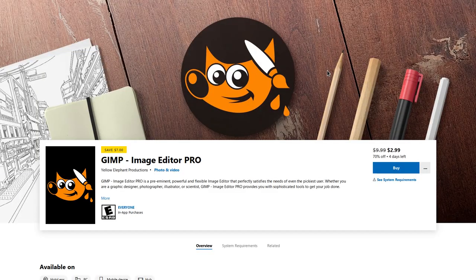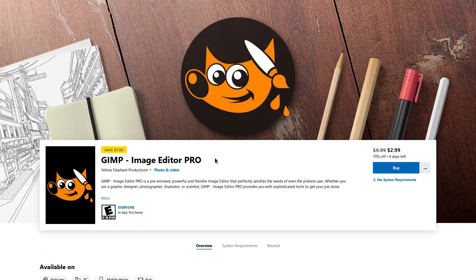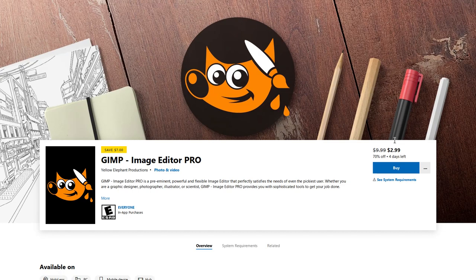Now, at this point you might be wondering, how can Microsoft get away with this? How can they take free software like GIMP and then sell it on their own platform as GIMP Pro or GIMP 2.1 Pro? I honestly don't know what the difference between either of these applications is. This one is slightly more expensive. Both of them are on sale with only four days left. But here's the thing — there's actually nothing in the GPL license that prevents you from doing this. That's the whole reason why people refer to free software as Libre software, because in English it's difficult to differentiate between something that is free as in price and free as in having the liberty to do whatever you want.